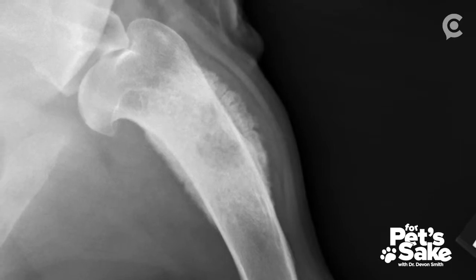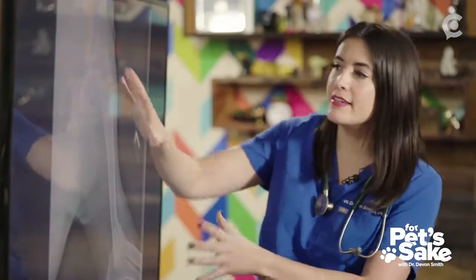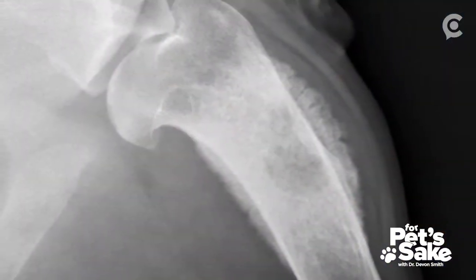We have another view showing that same irregular growth of the humerus. We've got an aggressive lytic — very destructive — bone lesion. Without a doubt, this remodeling, this abnormality, and this lytic bone destruction is the cause of Rex's pain.